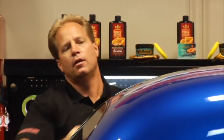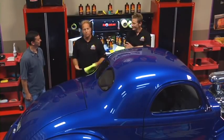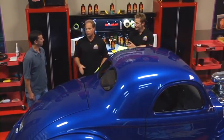Scratch gone? Oh yeah. Beautiful. But we're not done — the next thing you want to do is of course put some wax on there. But that's how you take out an isolated defect out of a clear coat finish. Excellent! Now this car is perfect.